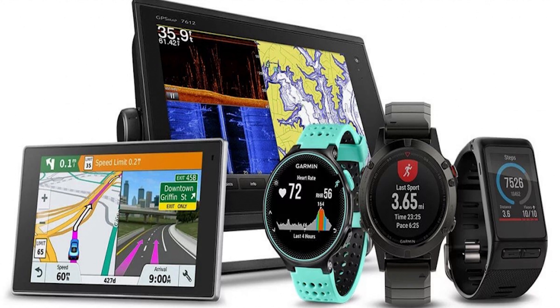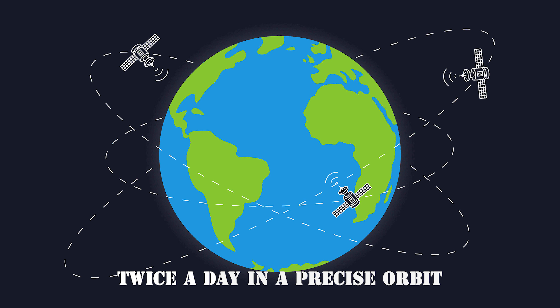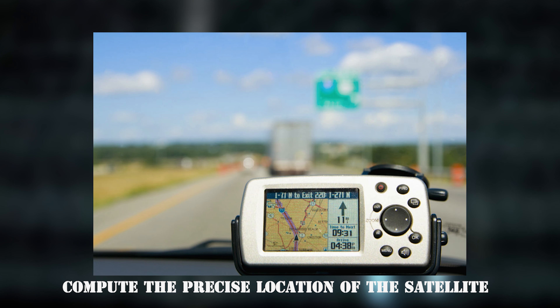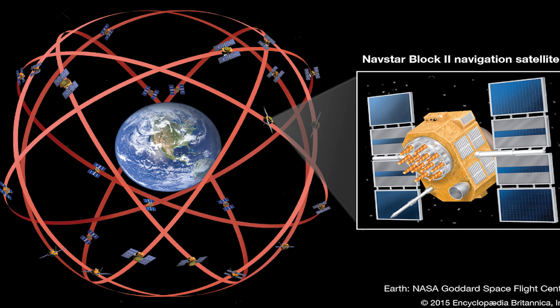How GPS Works. GPS satellites circle the Earth twice a day in a precise orbit. Each satellite transmits a unique signal and orbital parameters that allows GPS devices to decode and compute the precise location of the satellite. GPS services use this information to calculate the user's exact location.